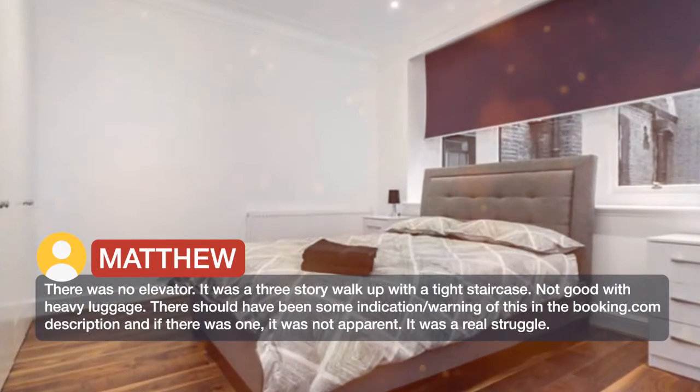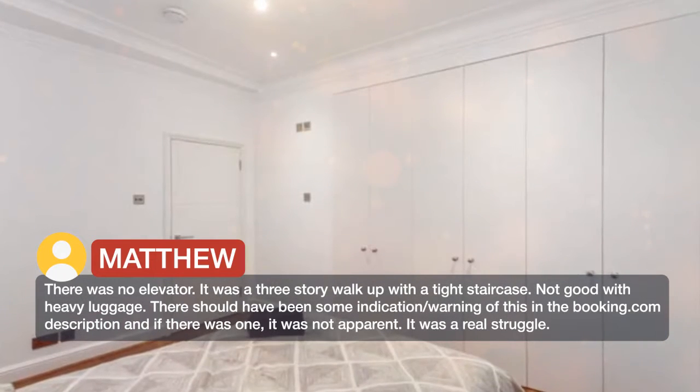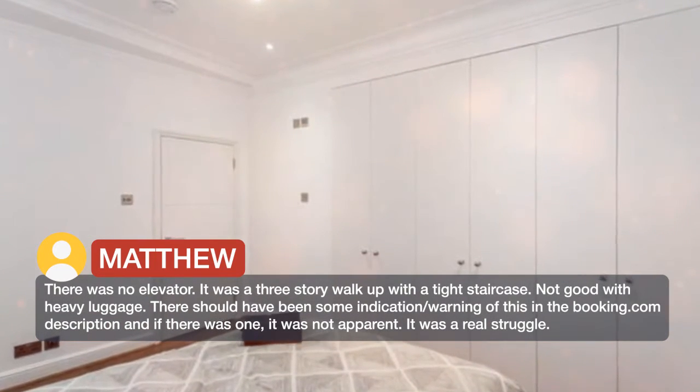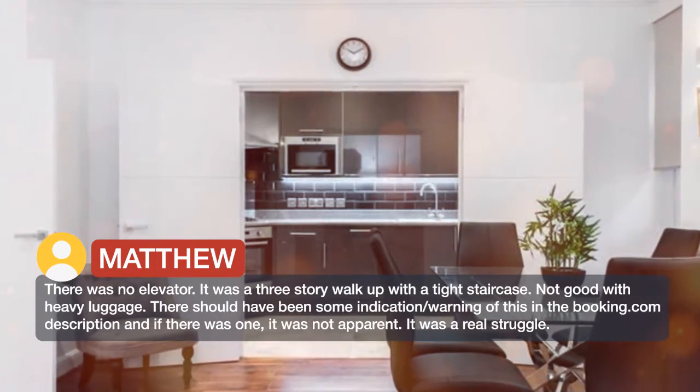There was no elevator. It was a three-story walk-up with a tight staircase — not good with heavy luggage. There should have been some indication or warning of this in the booking.com description, and if there was one, it was not apparent. It was a real struggle.